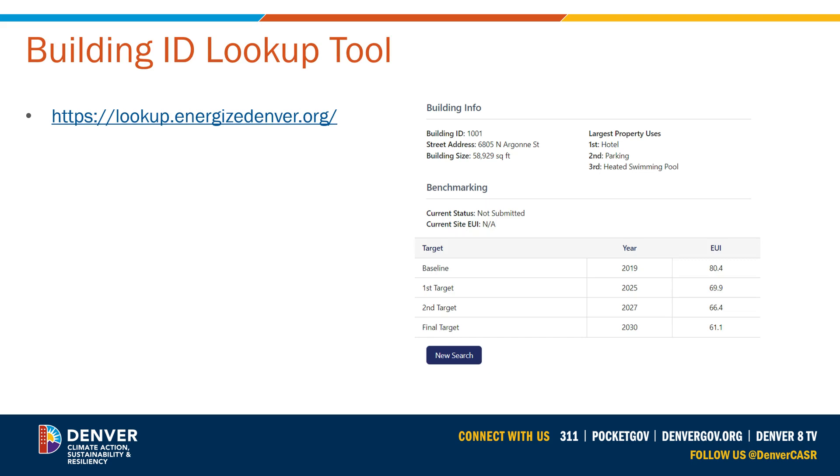Since it will be important to track your progress towards the performance targets, we designed a new building ID lookup tool. To look up your targets and most recent performance, you may use the Energize Denver Building ID Lookup Tool, found on the Energize Denver Hub or at lookup.energizedenver.org.